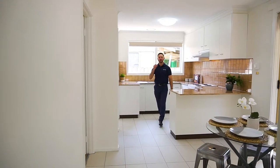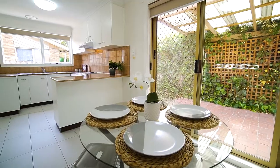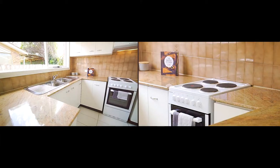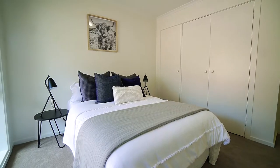Pleasantly spacious and incredibly light-filled, the unit is a terrific turnkey option. Painted throughout, plush new carpets, and a granite benchtop all add a modern touch to this sturdy brick abode.